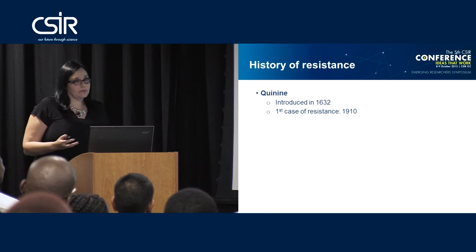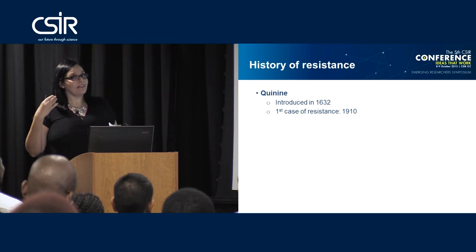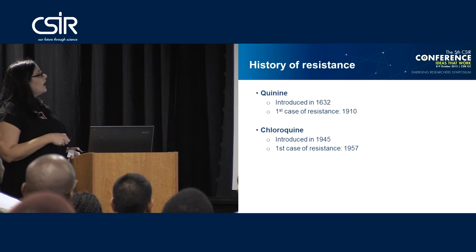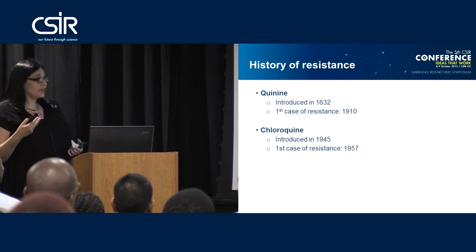There have been a number of drugs used for malaria treatment over the years, and several times the scientific community thought they had it and could eradicate malaria — but that didn't always occur. The first drug introduced was quinine in 1632, a natural product isolated from the Cinchona bark. The first case of resistance was measured in 1910, but it was originally introduced as an extract, not a pure compound, which could explain that.